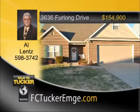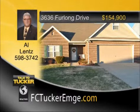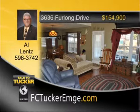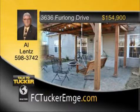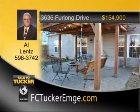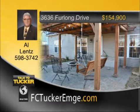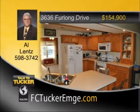Much larger than it appears, this three-bedroom, two-and-a-half-bath home is a must-see. The open floor plan allows for great interaction in the fully-applianced kitchen and dinette area that adjoin the great room. Upstairs is a bonus room, and outside is a summer oasis with a beautiful pergola that has a tiled floor and a swing. Many updates have been completed, including new carpet and fresh paint. This great home is priced below appraisal. Talk to Al Lentz at 598-3742.